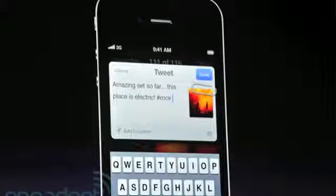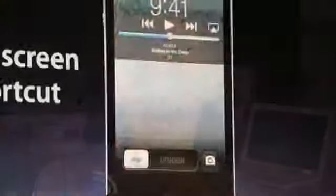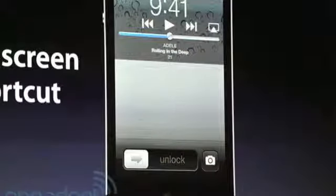For the camera, a new button has been added to the lock screen, which allows for easy access to take a picture, and the volume up button on the side of the iPhone is now a shutter button while using the application.